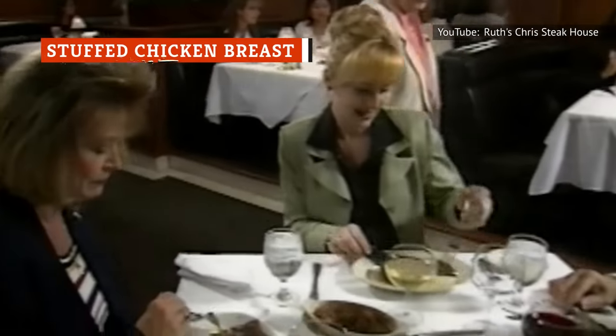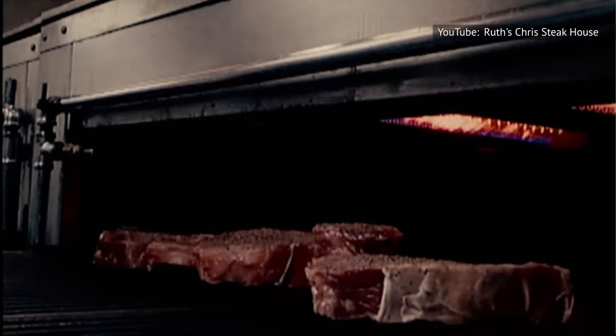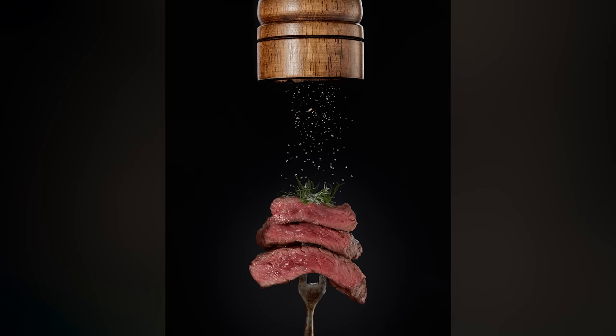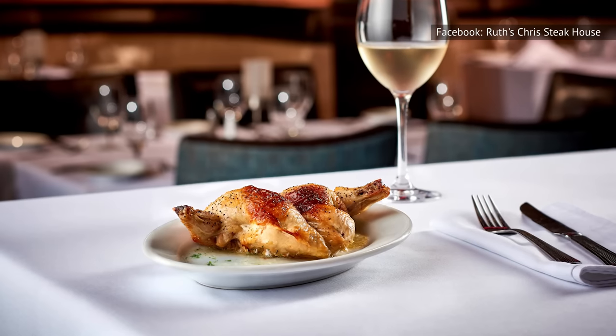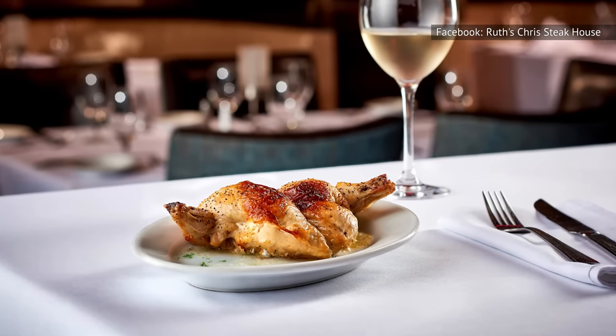Rule number one of going to a steakhouse: don't order chicken. Steak is their specialty, after all. And think of it this way — the sides and sauces that a steakhouse provides are probably better suited to beef. Plus, the cooks won't be as specialized at cooking poultry, which can be hard to do well. Additionally, since Ruth's Chris chooses to serve the breast, you are getting the least flavorful, driest piece of the bird.